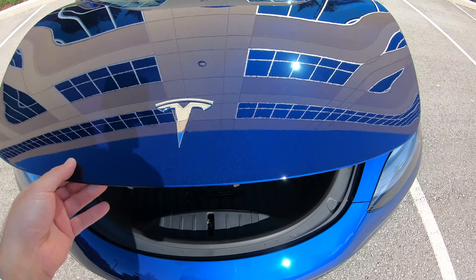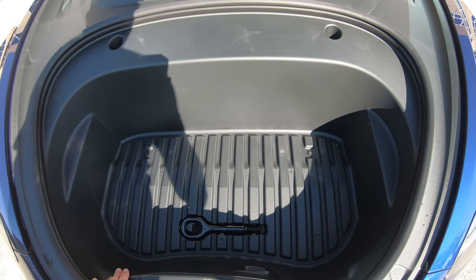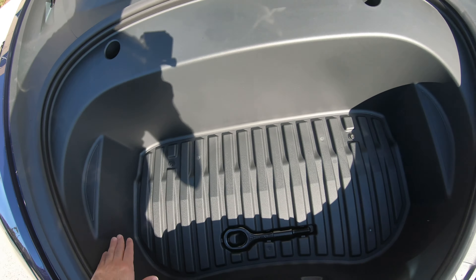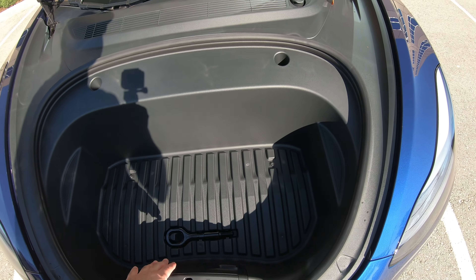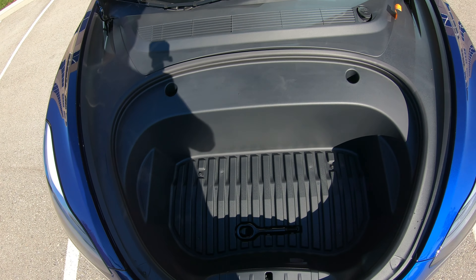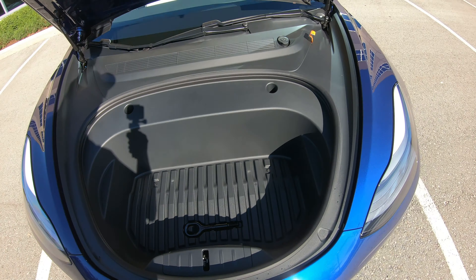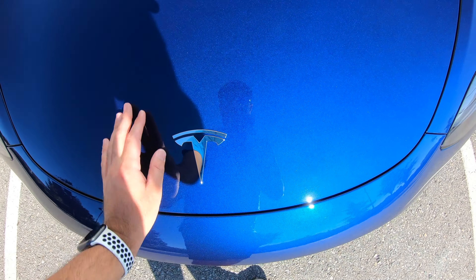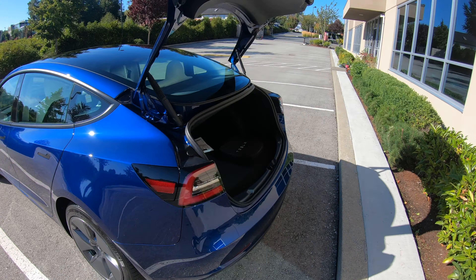Opening up the frunk right here — nice and big inside. There's a great amount of storage in here for a frunk. They did reduce it slightly compared to the previous generation because they've now got the heat pump inside, which is better for colder climates, so this edging is a little more prominent and it's slightly smaller up front. That's a slight downfall of the 2021, but coming from a regular gas car where I never even had a frunk, having one at all is a huge bonus.